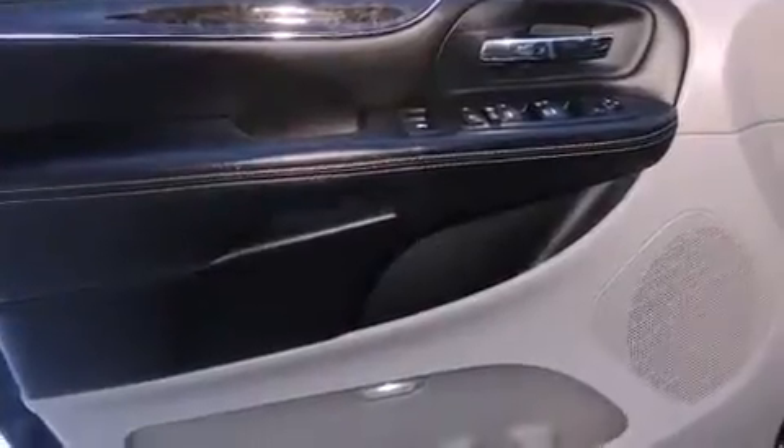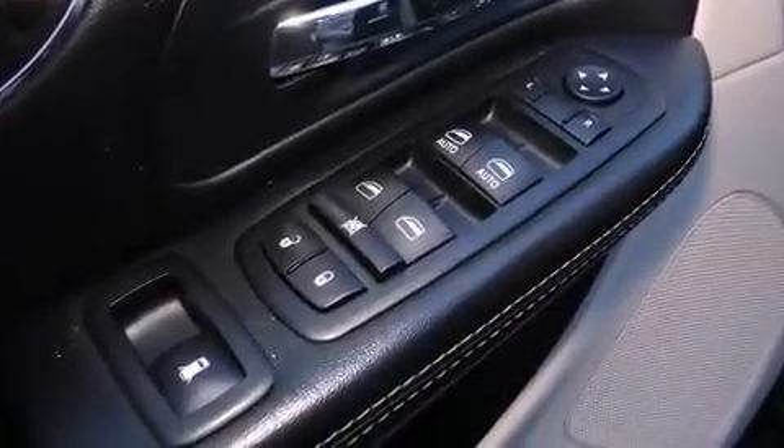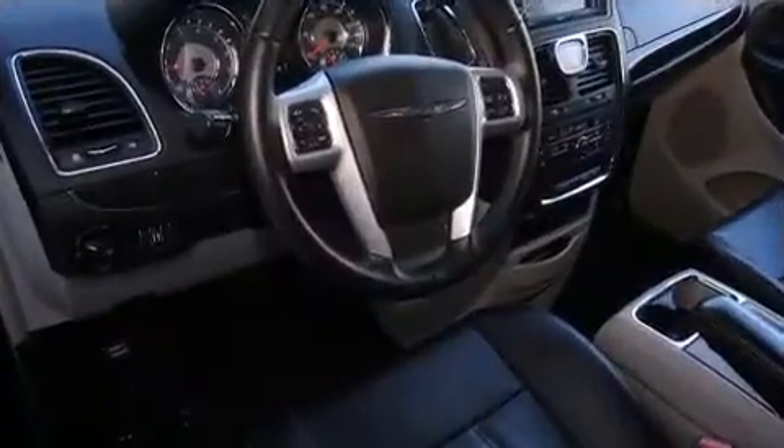Passengers are protected by various safety and security features, including dual front impact airbags with occupant sensing airbag, head curtain airbags, and anti-whiplash front head restraints.